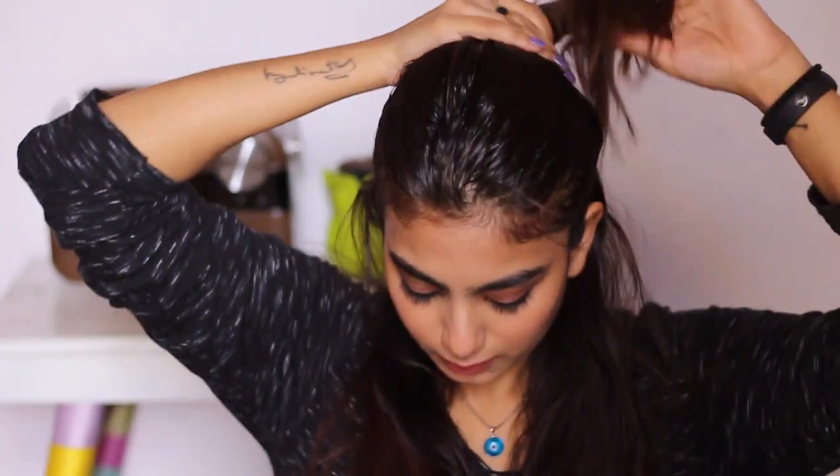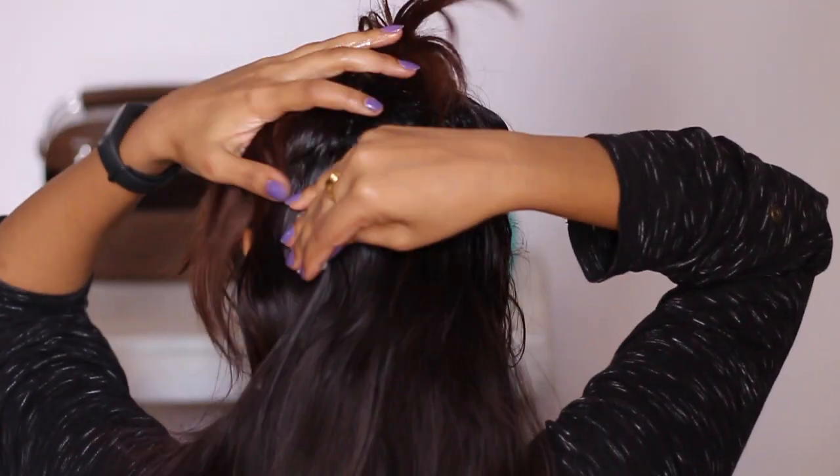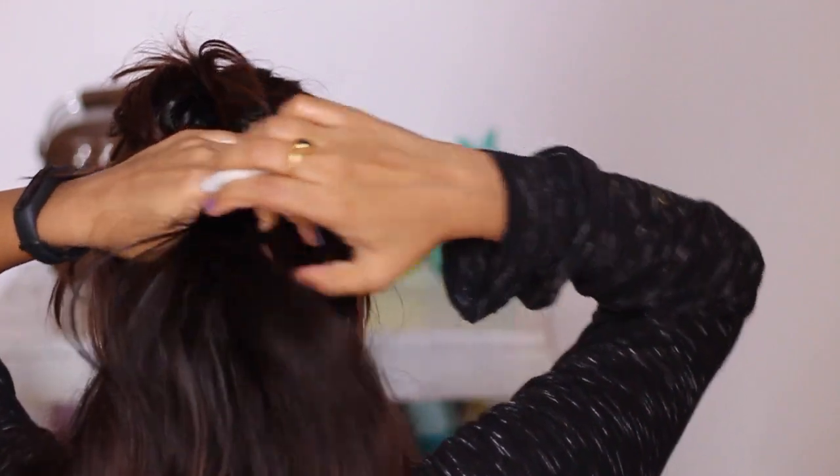Once you're done oiling the front portion of your head, take partitions and make sure that you oil the back of your head as well. This is really important because a lot of us actually forget to do this. I usually make a top knot and then start taking partitions, using the same cotton ball to dab oil all over.